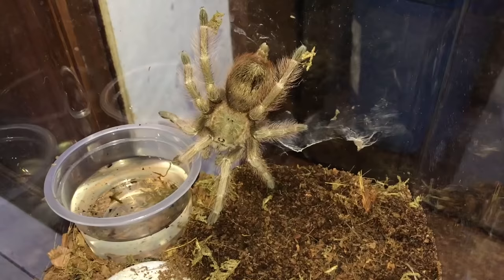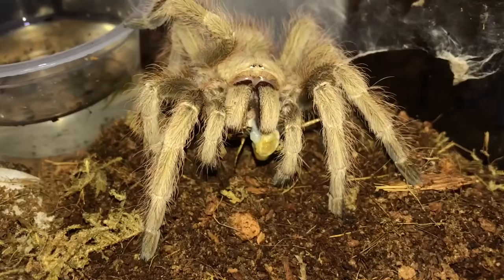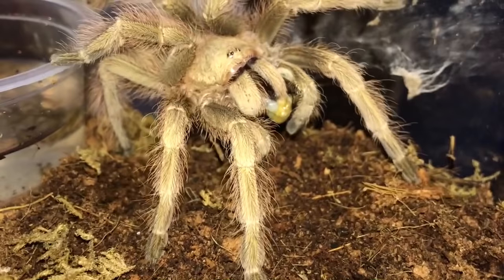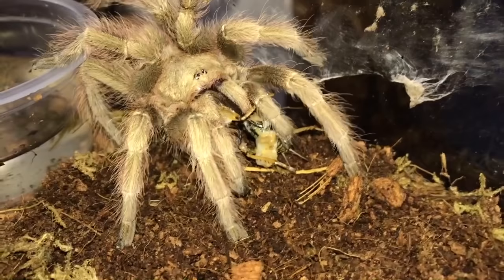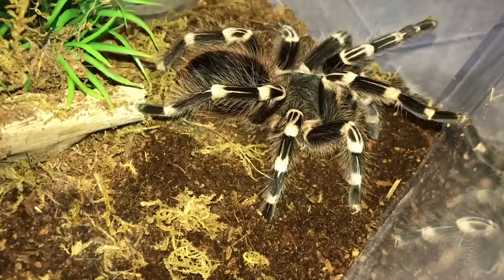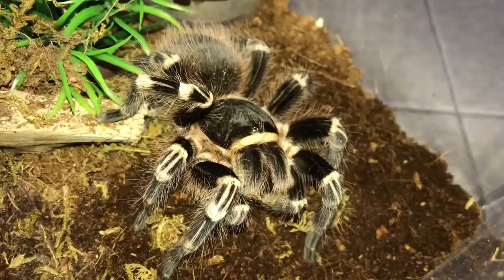This is gonna be a good one, I can tell. This is the Nhandu tripepii, the Brazilian giant blonde. Oh, truly beautiful — look at the cricket, it's like it's not even a cricket anymore. This girl killed that cricket instantly. There's another one — enjoy your second meal, girl, so you can be fat fat fat. That was literally the cricket. Here's another Acanthoscurria geniculata — this one was a little bit more gentle than the previous one, but you still get more because you're a big girl.